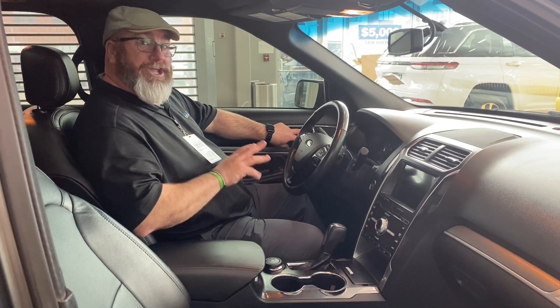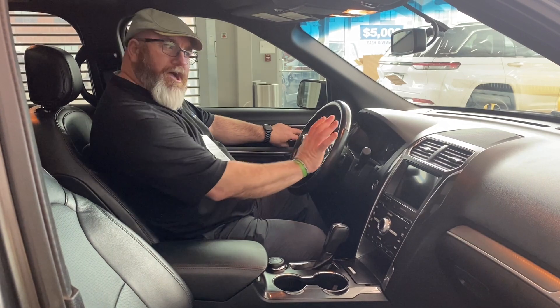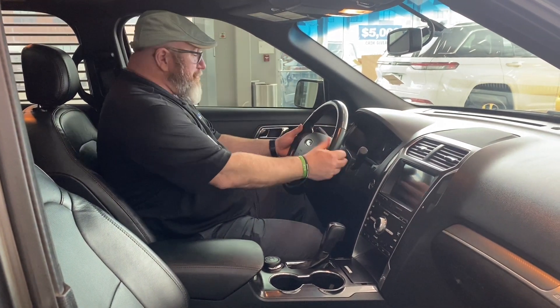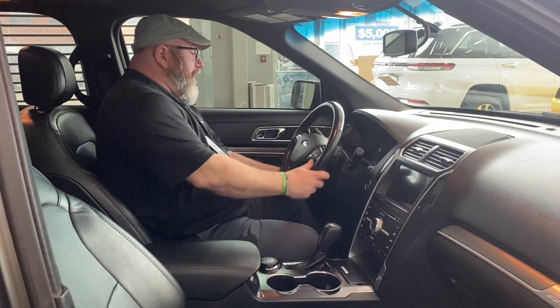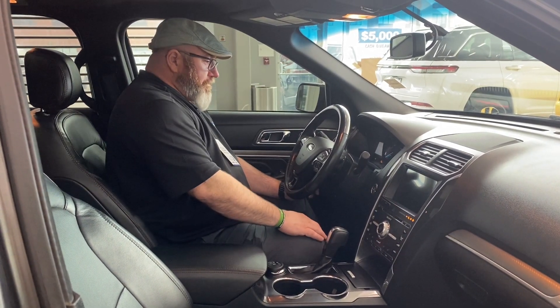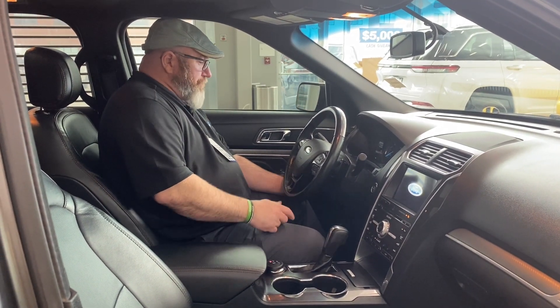I'm not going to push the seat button because I already pushed one — the previous owner was kind of short and I went right up there. We got paddle controls on the back of the steering wheel. It's a power steering wheel — telescopic steering, just by pushing a button.